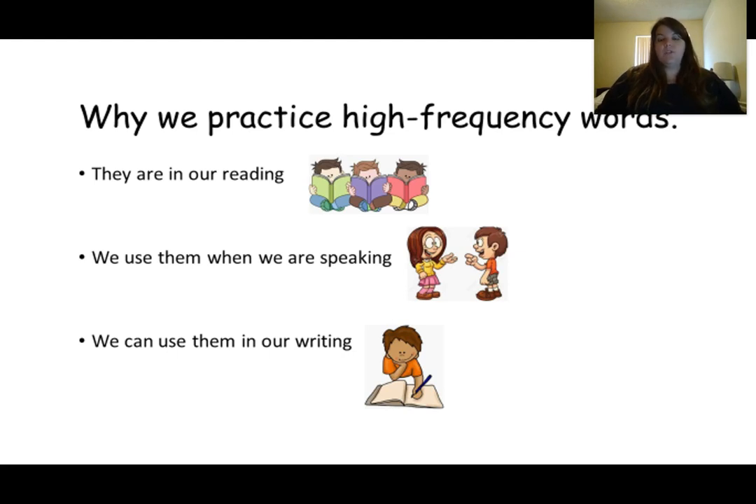Here are our snap words to help us with our picture and our motion and our sentence.